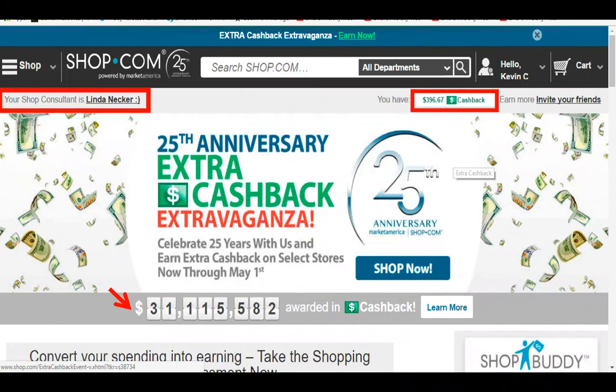You can register for free. If you go to where it says 'Hello Kevin C,' that's where you would register for the first time — it will say 'Sign In or Register' and you click there at the top right, then register with your email. You also need to know who invited you so you can put in their email. If the person who invited you owns their own shop.com site, their name would appear in the left-hand corner as your shop consultant.